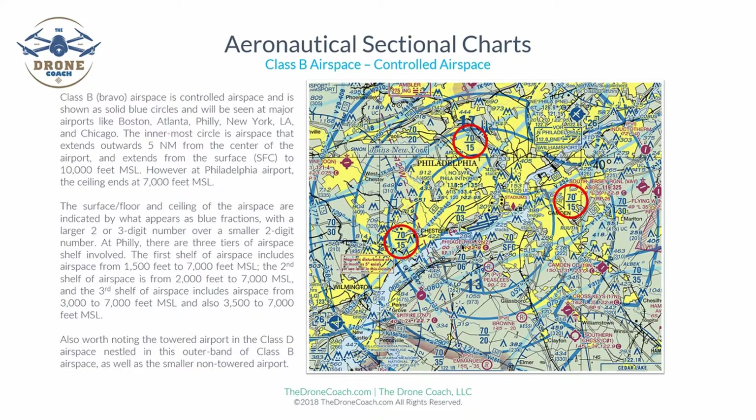The second shelf of airspace is typically 15 miles out from the center of the airport. The lower floor of this shelf begins at 2,000 feet above mean sea level and extends up to a ceiling of 7,000 feet MSL.